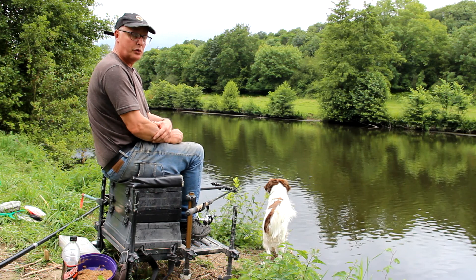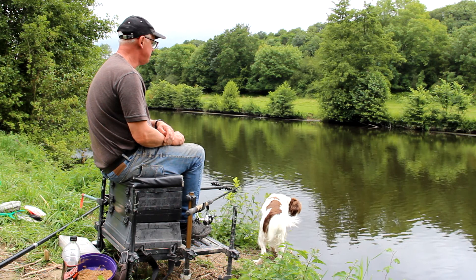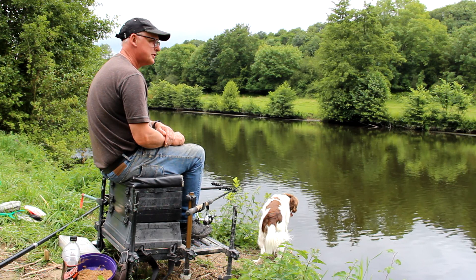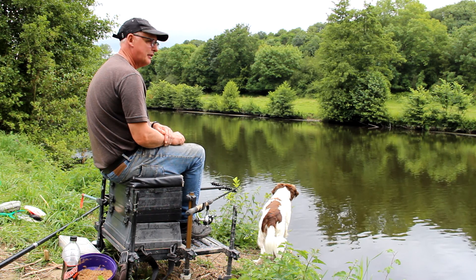Where we're fishing today is known as a Parcours National, so it's a bit of water that's open to everyone with a rod licence. The River Orne flows down through Caen and then out into the sea, and we're about 10 kilometres from the centre of Caen as they call it here. The river is still quite wide here, even though we're probably 30 kilometres or so from the sea, and the Orne stretches a good 50 or 60 miles inland, so it's a fair sized river.